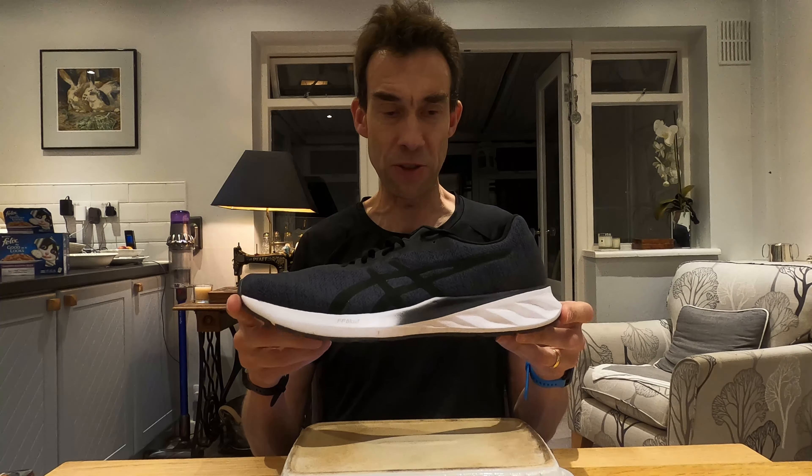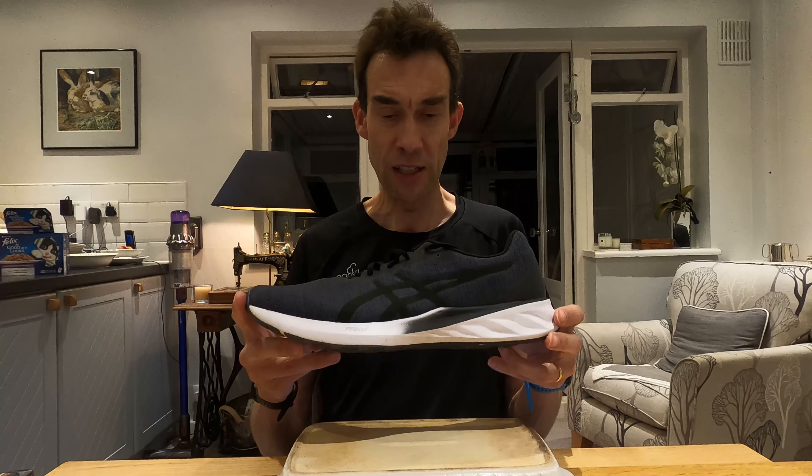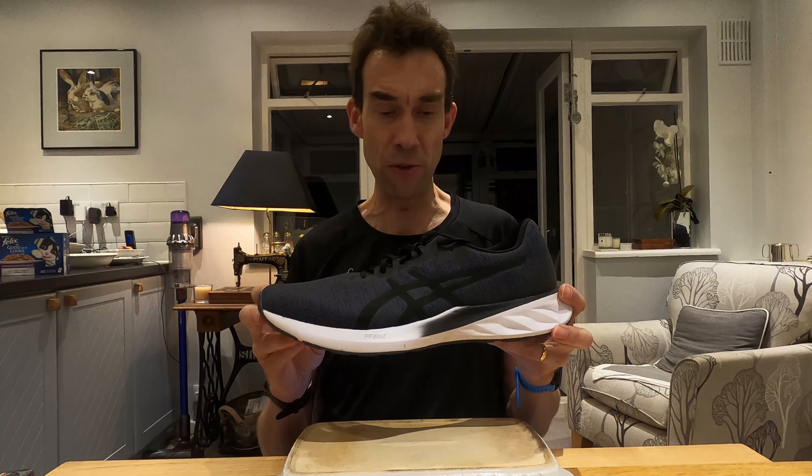When I weighed it in my size, it comes up at 303 grams, which bizarrely is the exact same weight as the Nike Alpha Fly — probably the most expensive shoe you could buy at the moment. Comparing that to the Nova Blast, the Nova Blast in UK size 13 is 340 grams. Although I got a size 13 in the Nova Blast, that's probably the most roomy shoe that I've got.